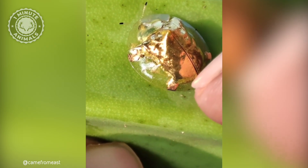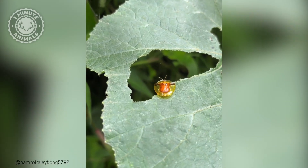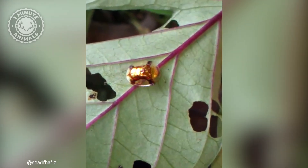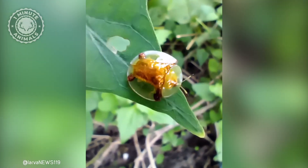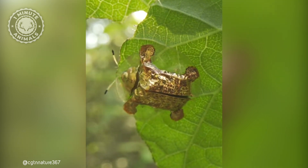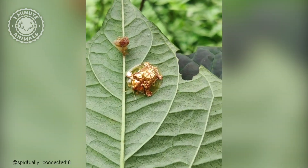But don't let its beauty fool you. This beetle is a leaf-munching machine. It feasts on plants like sweet potatoes, bindweed, and morning glory. When danger approaches, this golden wonder becomes a master of disguise — it clamps down on a leaf, tucking its legs and antennae under its shell to resemble a harmless bump.